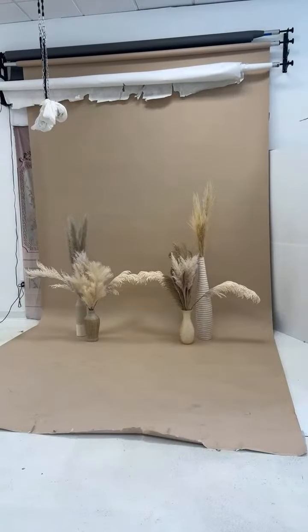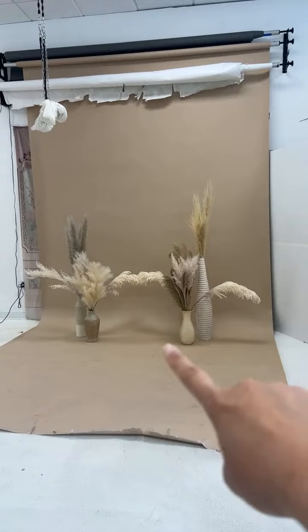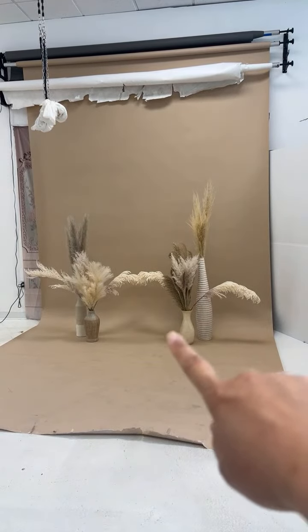Hi! First live ever. So we are doing maternity pictures today. Sorry, I'm doing live right now. You guys okay with that? Yeah, okay, perfect.